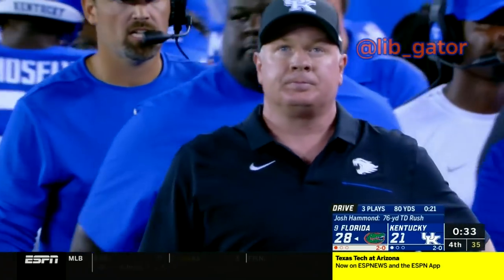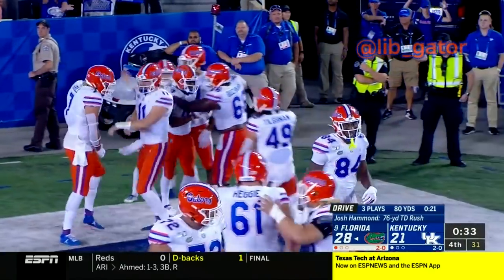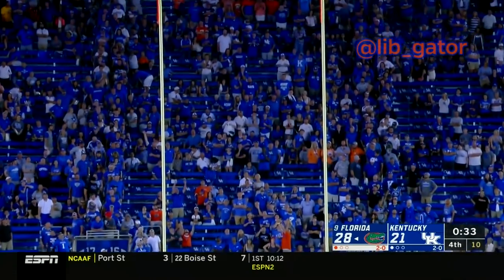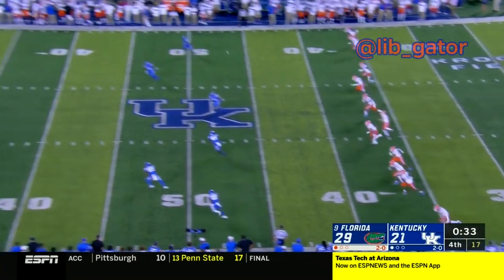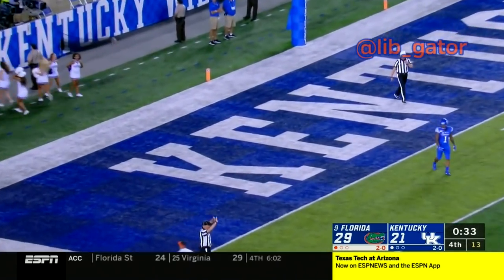It's 29-21 with 33 seconds to play in the game. There's a snap, set down, kick up and it splits the uprights — it's good. Dan Mullen hit them with a jet sweep to the outside and just stunned them. Here's McPherson's kickoff — it sails deep and back into the end zone for a touchback.